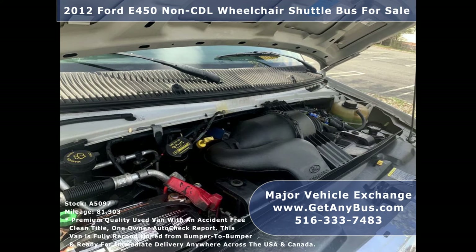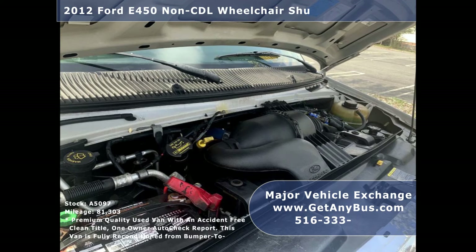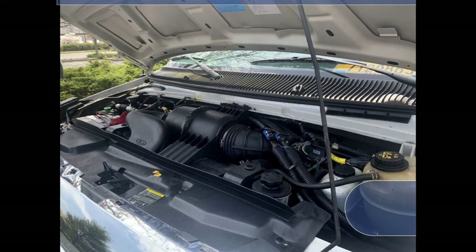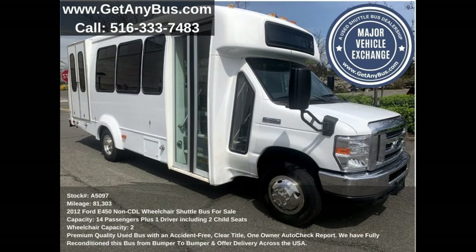It has a rugged and dependable 6.8-liter V10 Triton gas engine which delivers a smooth and comfortable ride. All electrical and mechanical equipment is in proper working order.